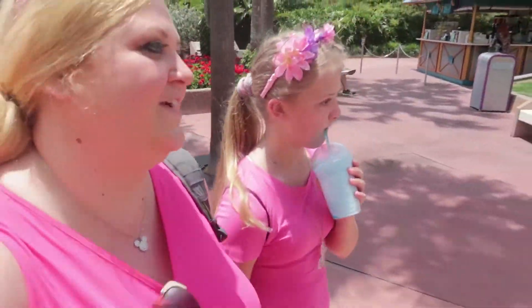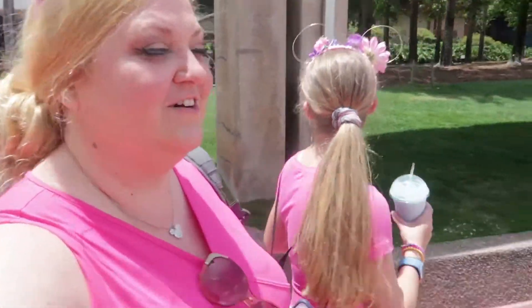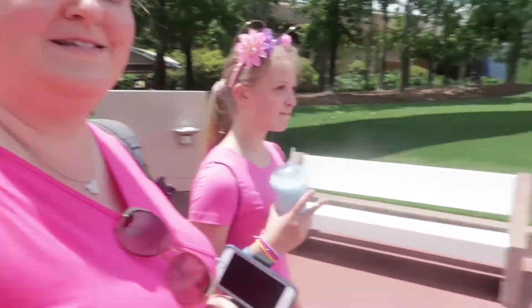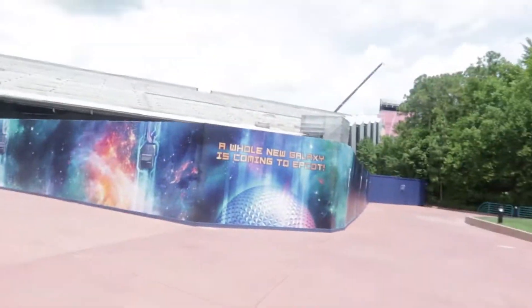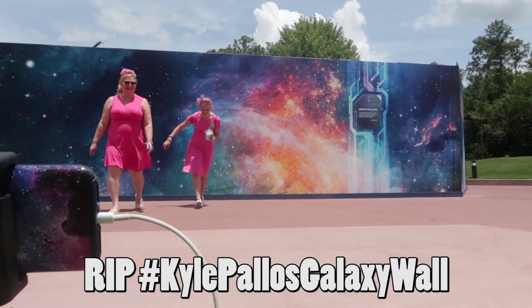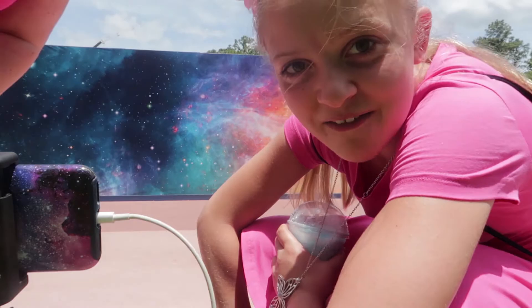We're heading back because this is where the Guardians of the Galaxy new roller coaster is coming. We also love watching Kyle Paolo and he claims this is his wall, so we're going to take a picture just for fun. Shout out to you Kyle, we love you!